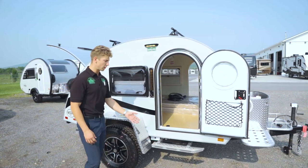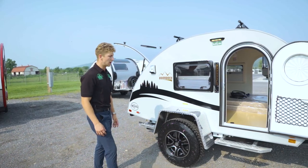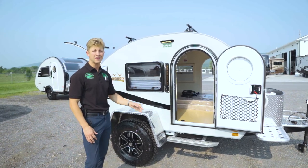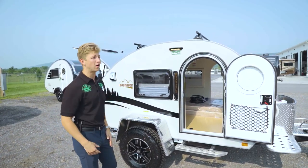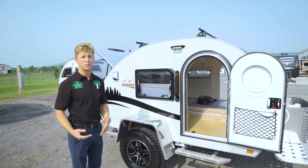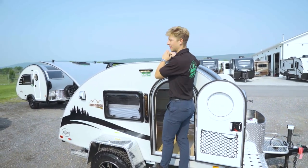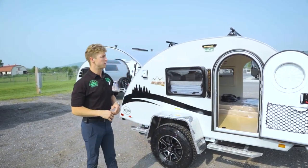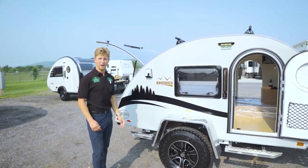Down below you have a large nerf bar that extends all the way back to the corner behind the fender flare. That nerf bar does a couple of things: number one, it gives you easier access to climb in and out of the trailer, but also up top you've got a Yakima roof rack along with a solar panel. So if you want to take anything off your Yakima roof rack, you can climb right up top. And if you need to clean off the solar panel or check everything up top, you can climb up and access that as well.